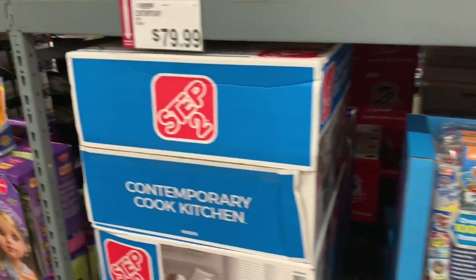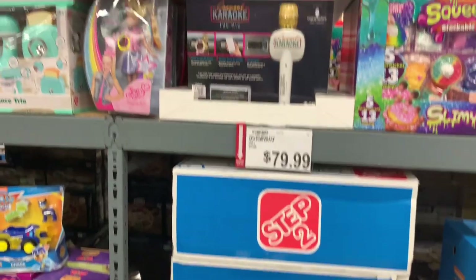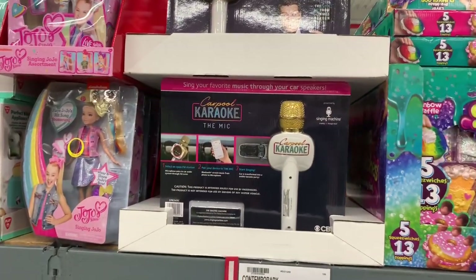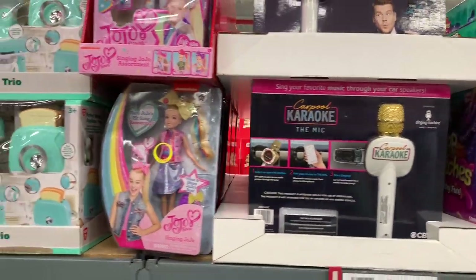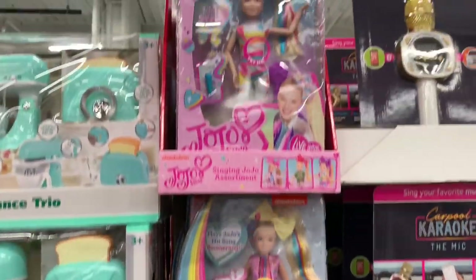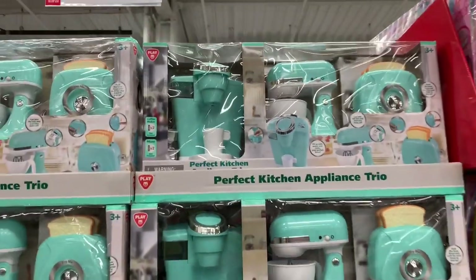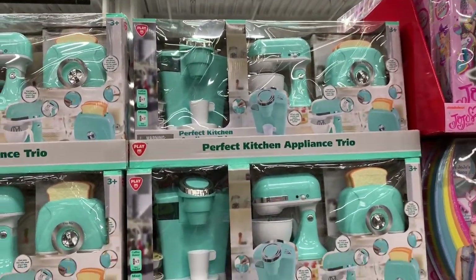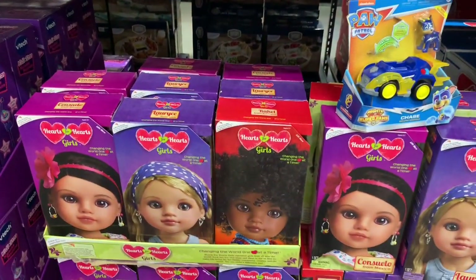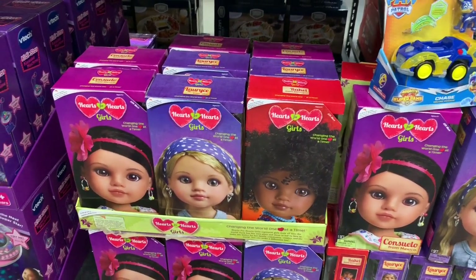More Paw Patrol over here. They have a Step 2 kitchen set for $79.99. Right here they have the karaoke set for $50, and look — JoJo is $16.99! And then they have the perfect toy kitchen set for $19.99.